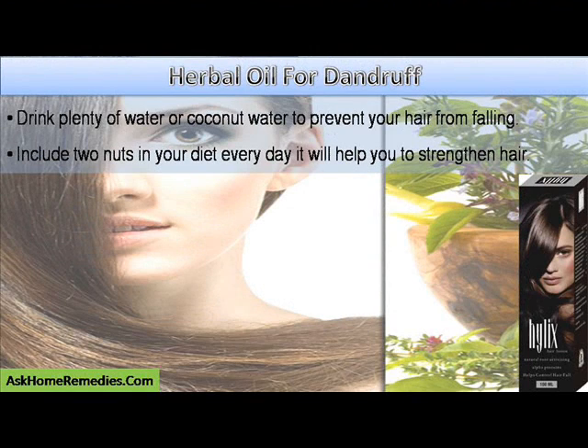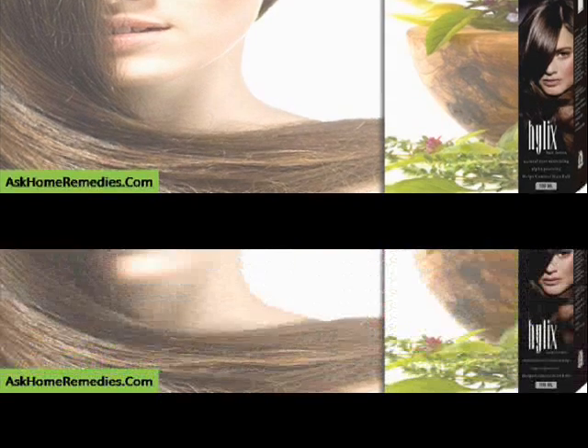Drink plenty of water or coconut water to prevent your hair from falling. Include 2 nuts in your diet every day; it will help you to strengthen hair.